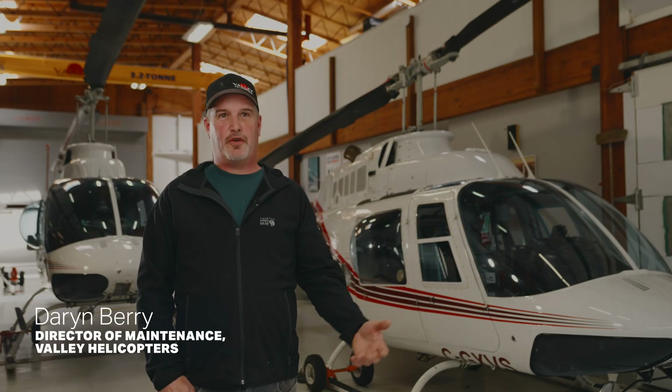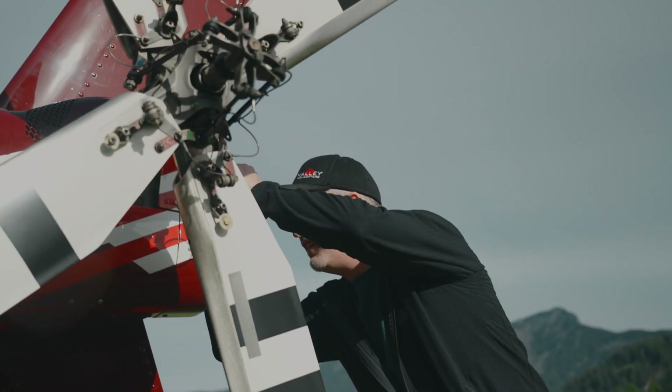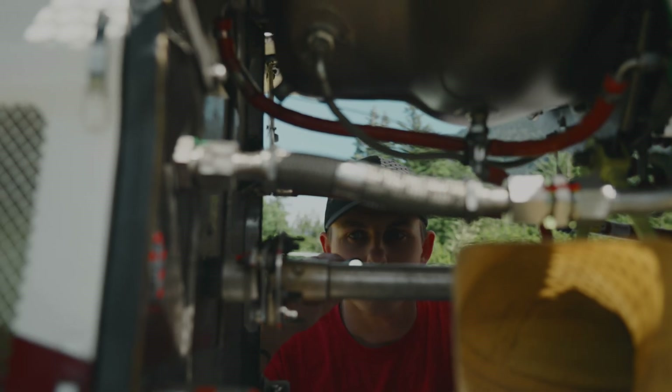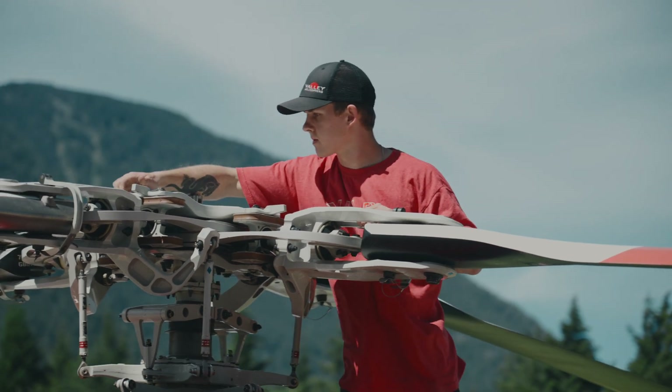It's exciting to have the first 429 in the civilian environment in Canada. With a modern aircraft, a lot of the twin engine issues you deal with on older aircraft you don't have to deal with — pairing the engines together, topping checks, stuff like that. You don't do that in the 429; the computer does it all for you.